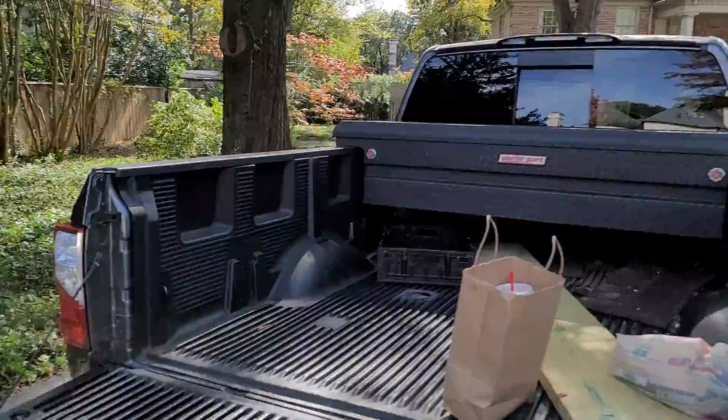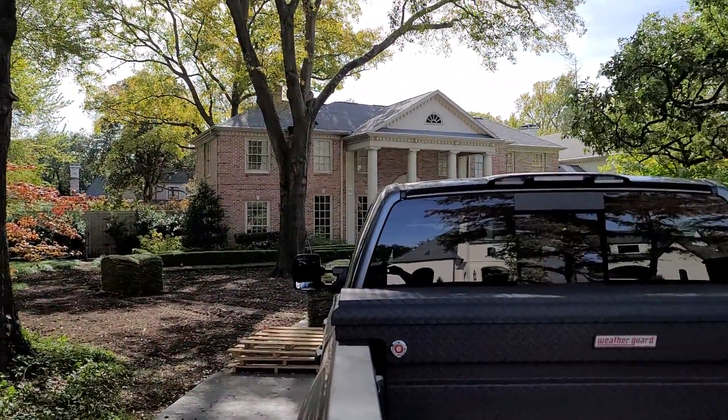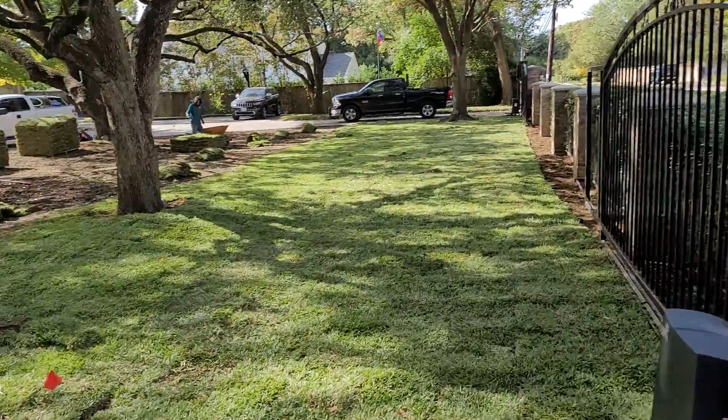We're also going to do sod on this side and in the back of that lawn. It's looking great.